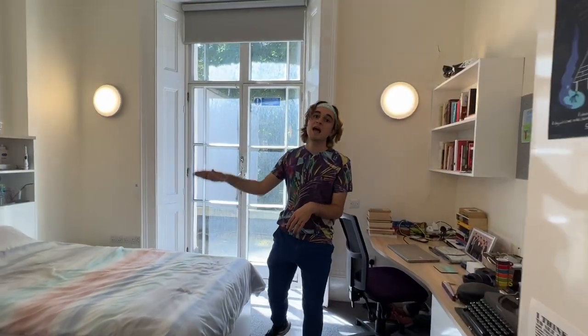Hiya, I'm Will and I live at Jonathan's Hall. Welcome to my room! So I live in a single en-suite room which means I have one single bed and one bathroom all to myself, which I'm sure my kitchen mates are pleased about.